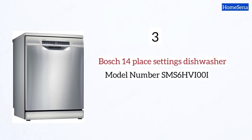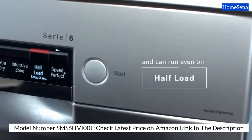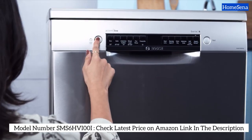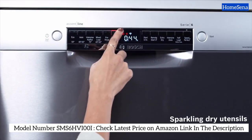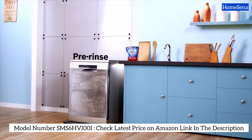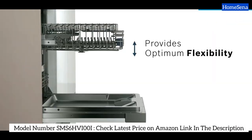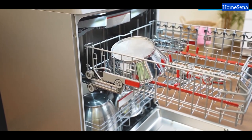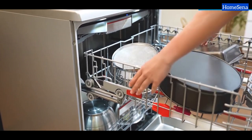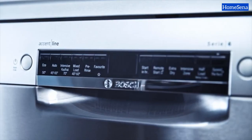Moving on to our third contender, we have the Bosch 14 Place Settings Dishwasher. This one's perfect for larger families, with a whopping 14 place settings. What sets it apart is the Home Connect IoT, allowing you to control it remotely via your smartphone or voice assistant for added convenience. And don't forget the adjustable cutlery box, making the most of every cycle. The three-stage rackmatic design is a handy feature, especially for Indian utensils. However, do keep in mind this one comes with a bit of a price tag.